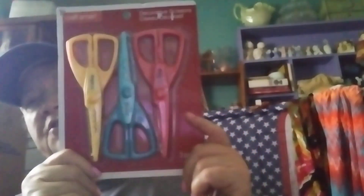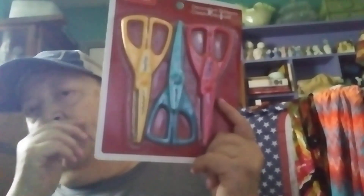Then I came across this — it's a whole set of CraftSmart decorative scissors. There are three pieces: the wave, the scallop, and the pinking. It's just great for a child or an adult — I love these when you're doing crafts and cutting paper. I used to have this but I don't know what happened to my set.